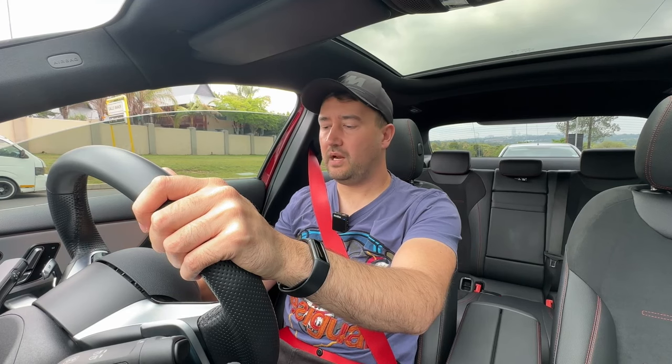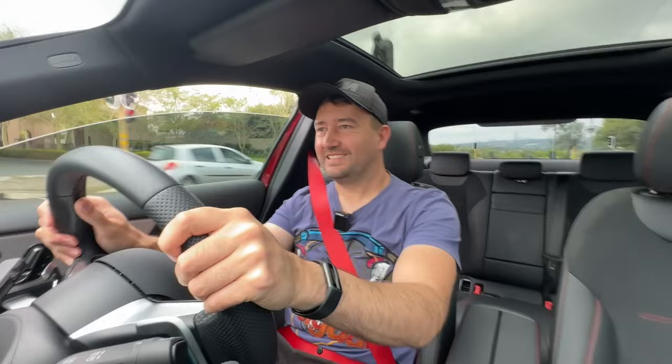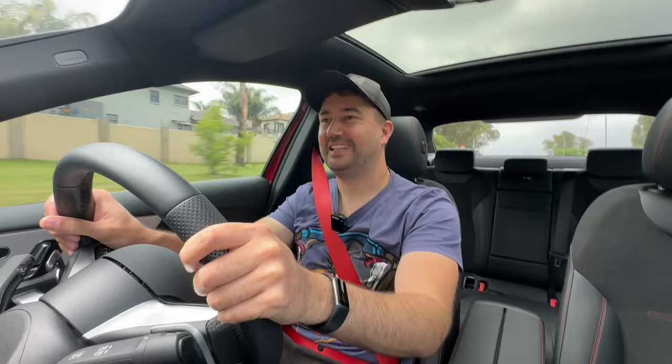I don't think there's a better way to start a review than with a launch control. It might be a baby AMG but this thing still pulls. Okay, quick outfit change and we're back.